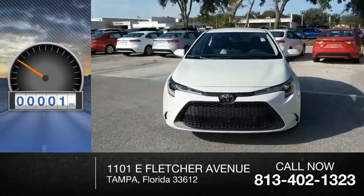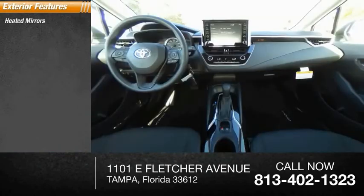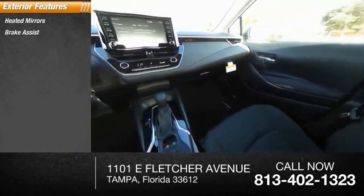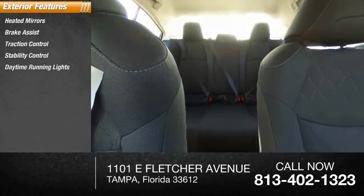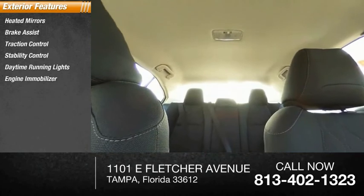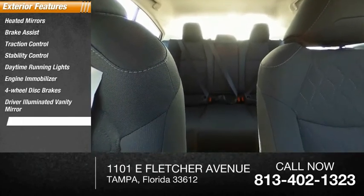This vehicle has less than 100 miles. Here are some of this vehicle's great options: heated mirrors, brake assist, traction control, stability control, daytime running lights, engine immobilizer, four-wheel disc brakes, driver illuminated vanity mirror, wheel covers, and FWD.